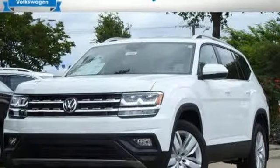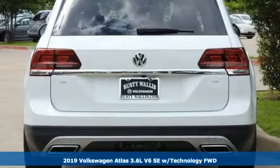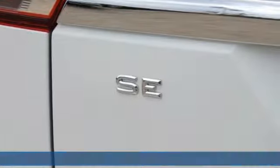Here's a new 2019 Volkswagen Atlas. Volkswagen — performance you'd expect with the precision of German engineering. And it comes with all the amenities you need.